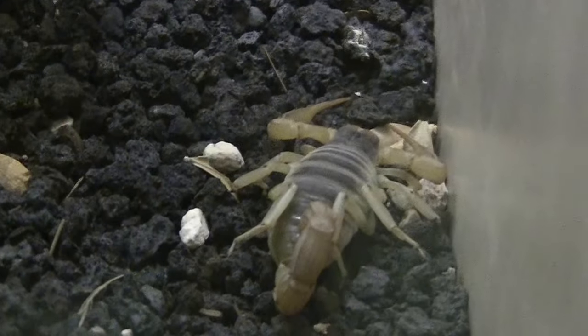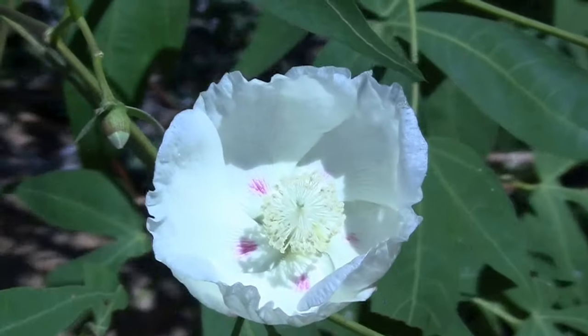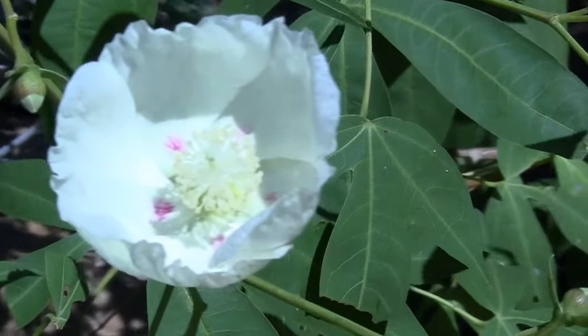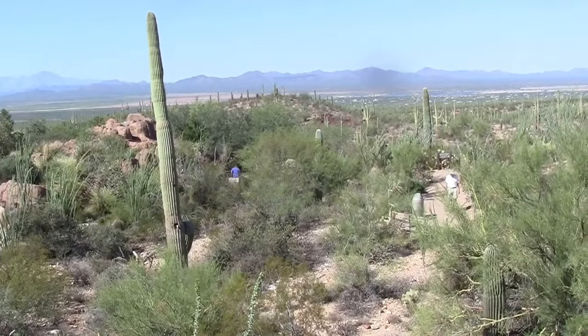Scorpions. The Sonoran Desert landscape.